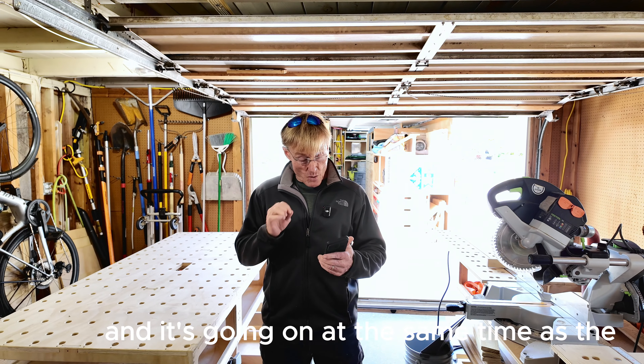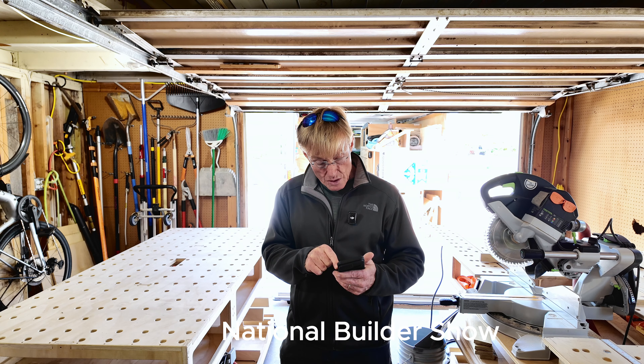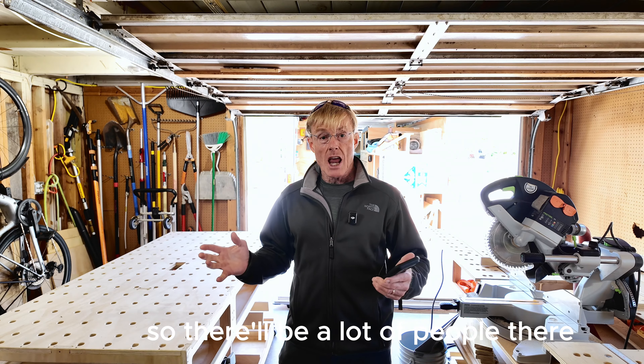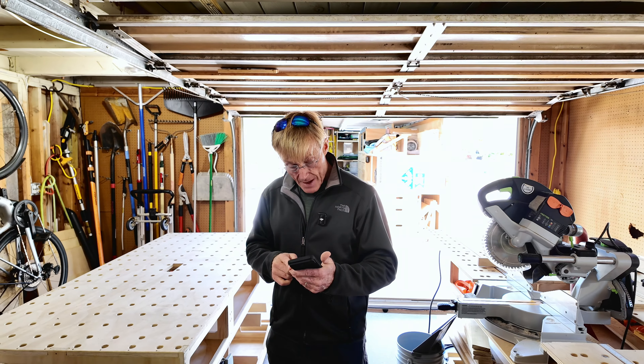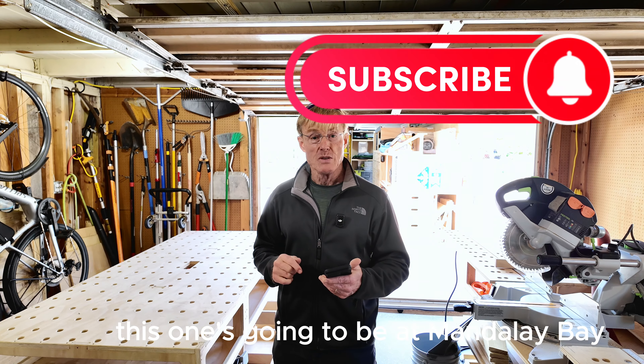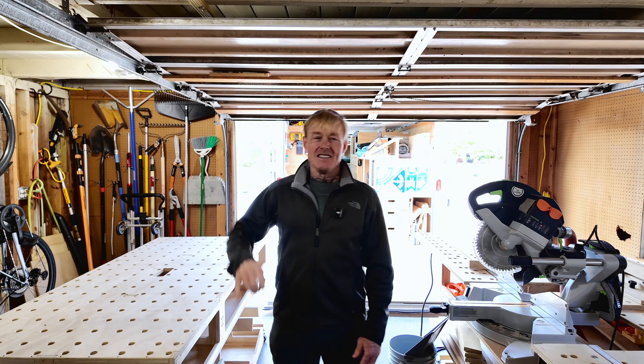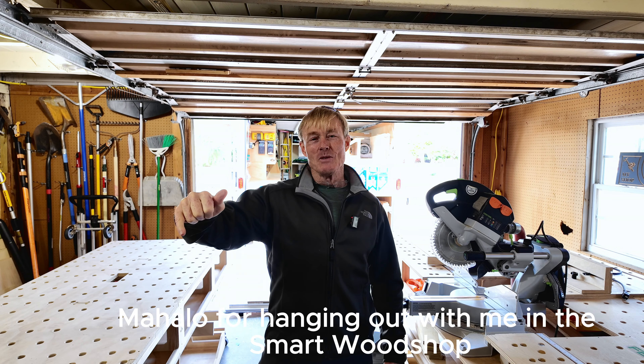It's going on at the same time as the National Builders Show, so there'll be a lot of people going to both. It looks like this one's going to be at Mandalay Bay, which is a really cool place — I've been to a number of shows there. Mahalo for hanging out with me in the smart wood shop.